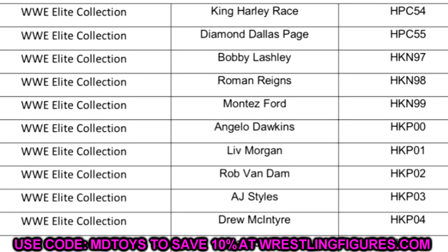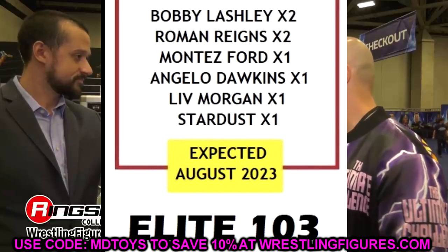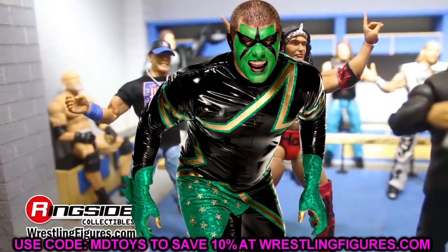If you keep going down the list, it says Bobby Lashley, Roman Reigns, Montez Ford, Angelo Dawkins, and Liv Morgan — that is supposedly Elite Series 103. But that's only five figures. Continuing down, it says Rob Van Dam. So they're plugging RVD into Elite Series 103. What's very interesting is the last time we heard about Elite 103, there was a Stardust Elite rumored, but it looks like that Stardust Elite is no longer on the table. I remember hearing a rumor that Cody Rhodes had a specific contract clause preventing them from doing Stardust.